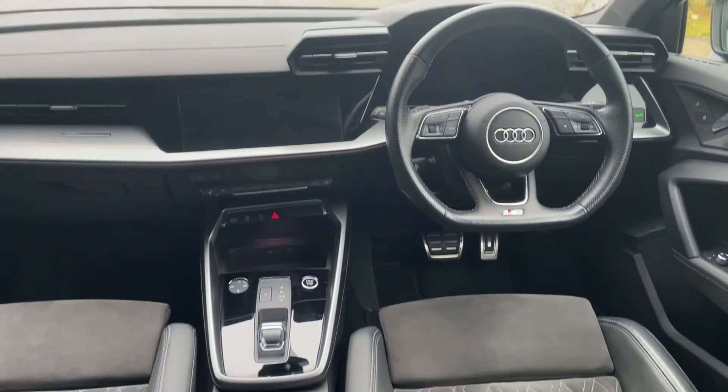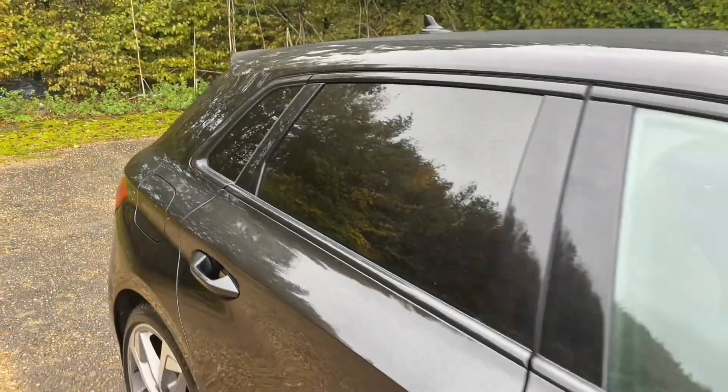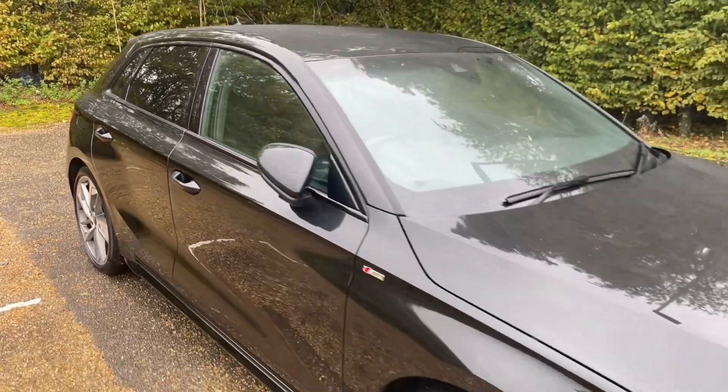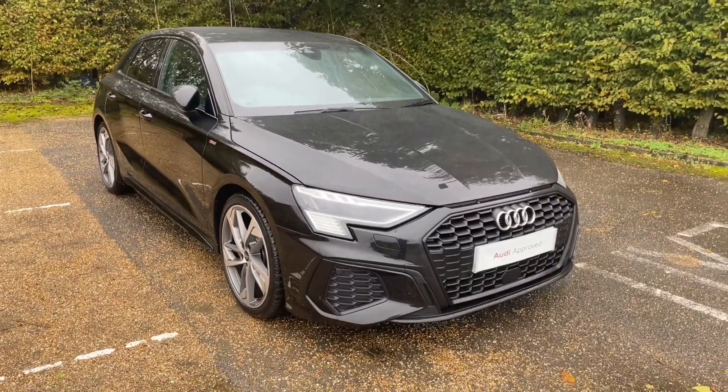Thank you for watching. If you're interested in this Edition 1 A3, please make sure to contact our dealership where one of our sales team will be more than happy to answer any questions and book you in for a viewing and a test drive.